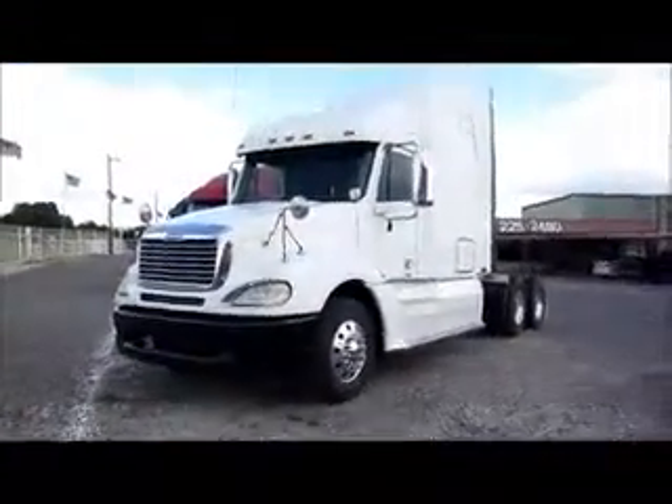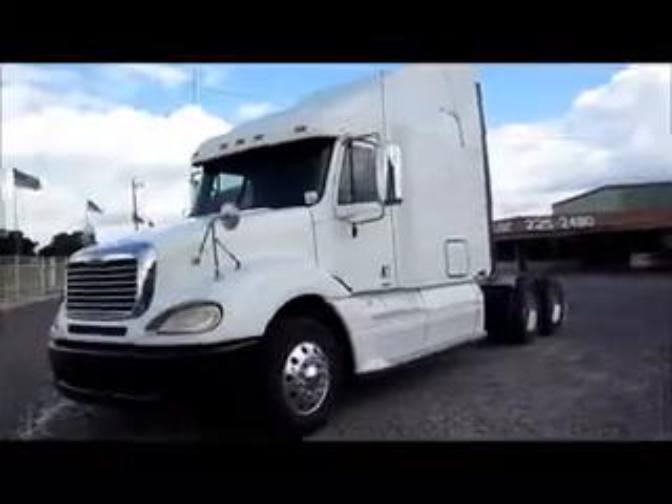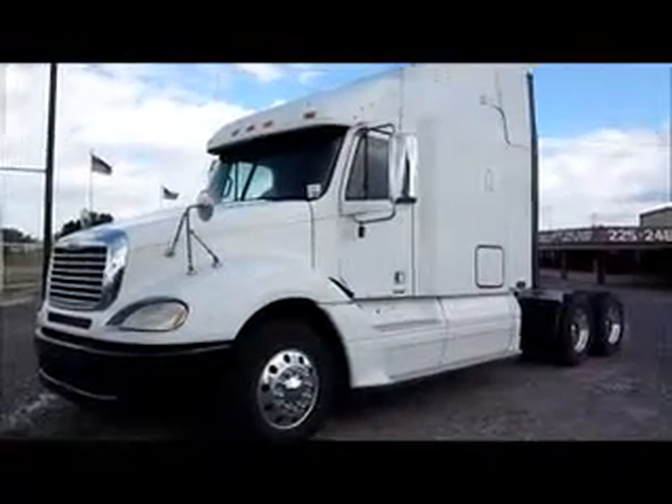230-inch wheelbase with the jake brake, top fairings and side extenders. It's a great looking truck.